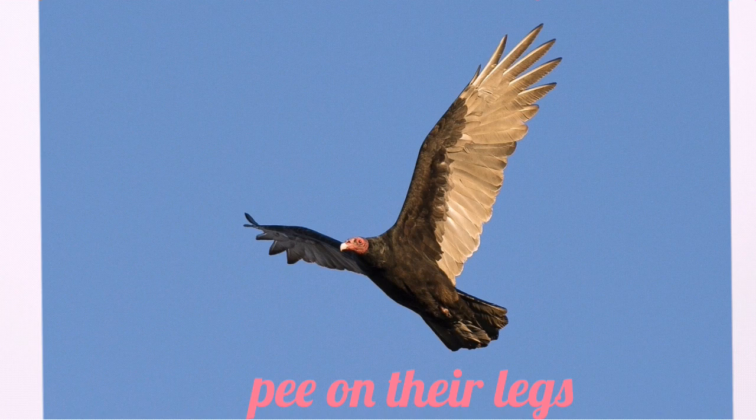Birds and animals also use this principle of evaporative cooling to cool themselves down. For example, turkey vultures pee or excrete over their legs. The excrete contains liquid, and as the liquid evaporates, it takes away heat from them, helping them to cool down.